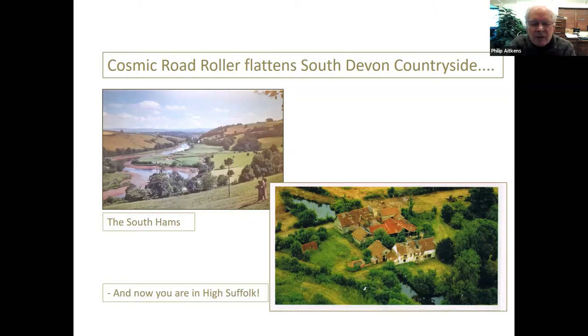Here on the right is a picture of the flattened rural area we're going to be looking at — still water, small enclosures, rectangular farmhouses, clustered farm buildings, a barn right on the front of the property, and a green lane. So here we are in High Suffolk.